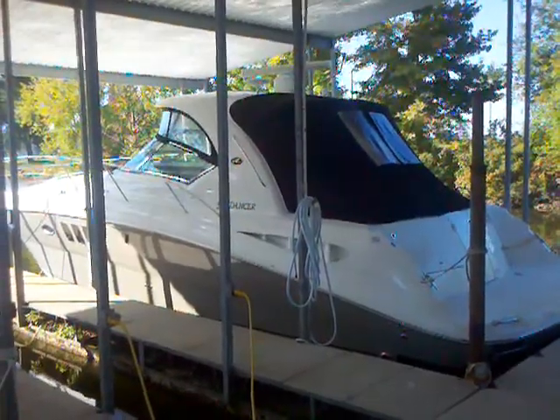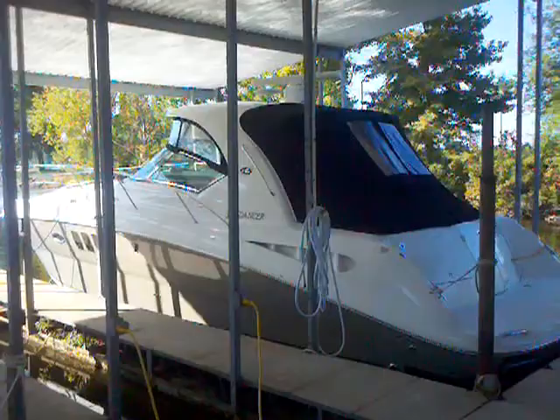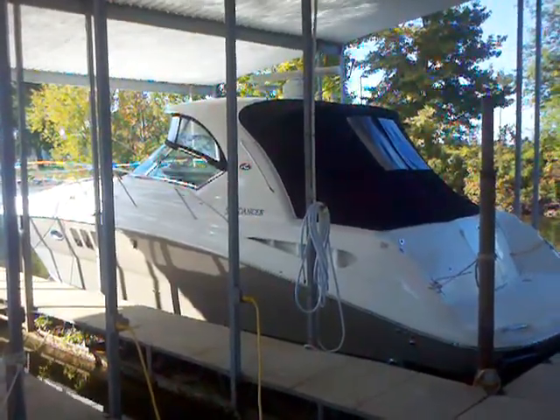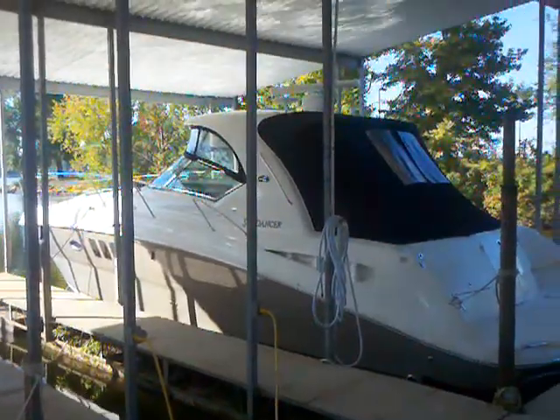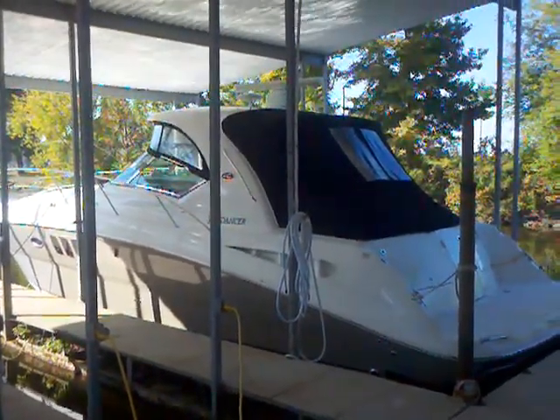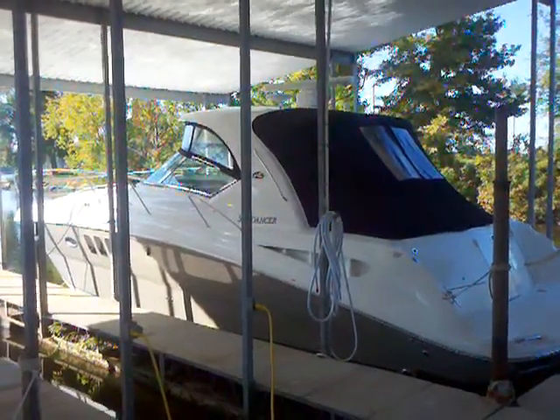Matt Selhorst here today with the 2006 Sea Ray 380 Sundancer. This boat is on freshwater Lake Wiley and has been well maintained. You can see the Isinglass and the camper canvas is up right now. Let's go ahead and take a look in the cockpit and the cabin and show you how clean this boat is inside.